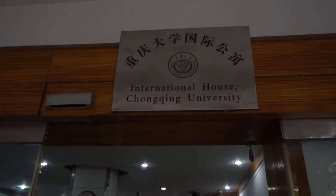So when you first walk in — this is my home, mi casa. Right here it says 'International House of Chongqing University.' This door actually slides but it's kept open during the daytime; usually it's closed. When you walk in it's like the lobby area.